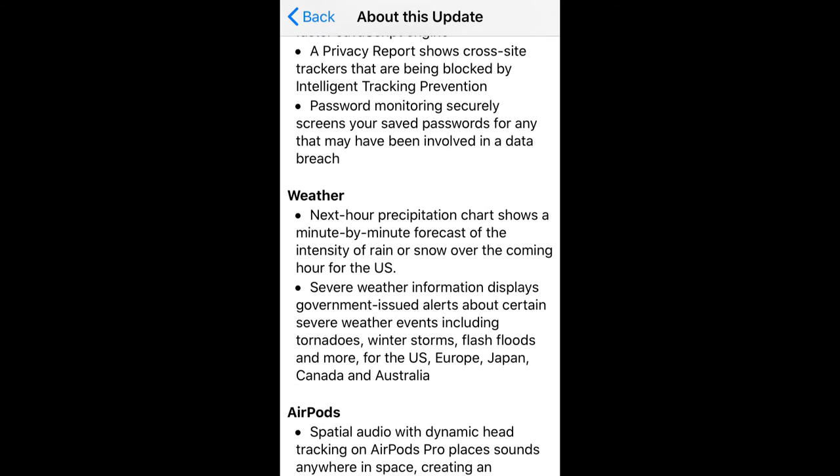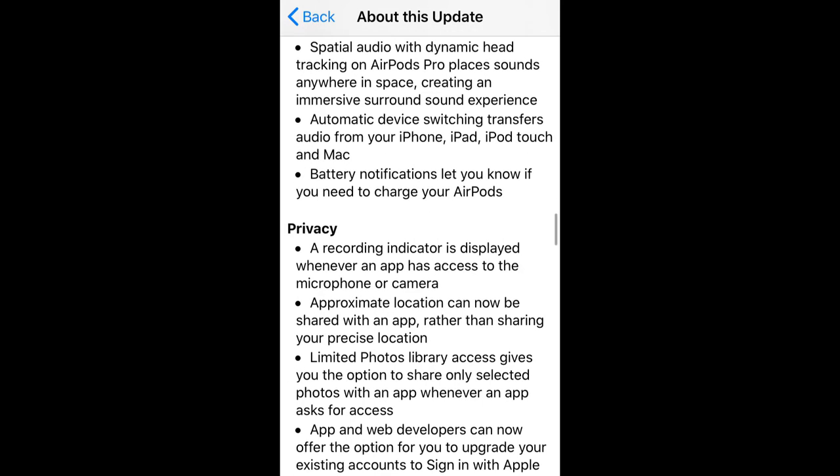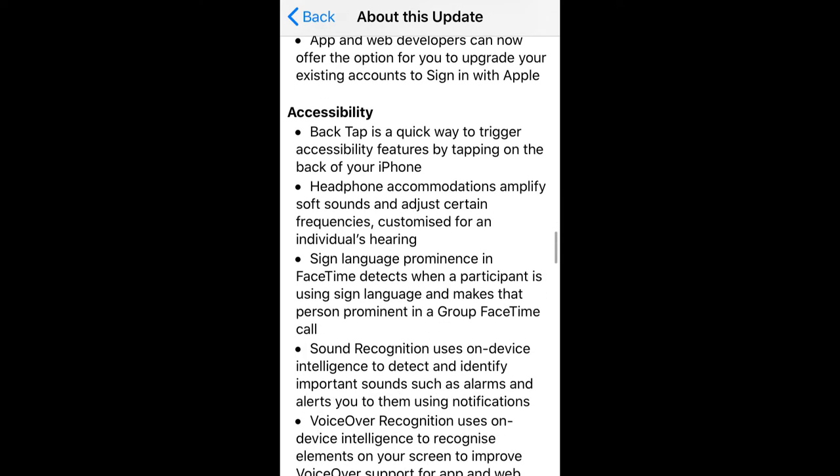The weather forecast is also polished and more elaborated — it now shows minute-by-minute forecasts. The AirPods using experience is also polished and more dynamic in terms of notification, sound, experience, and other aspects.